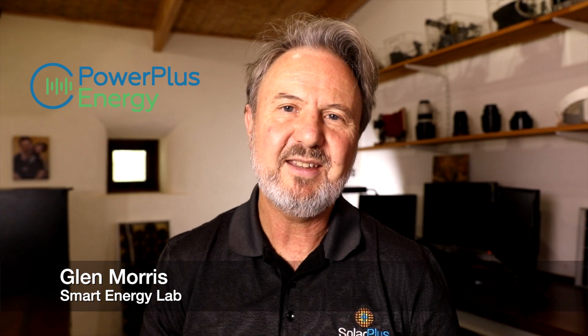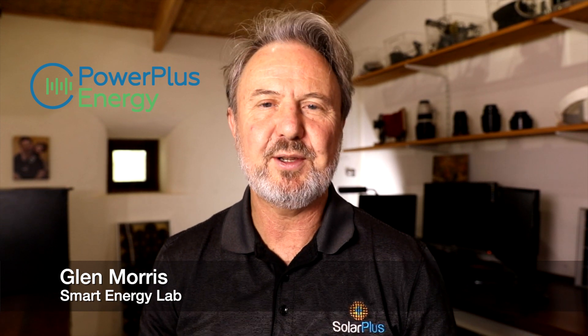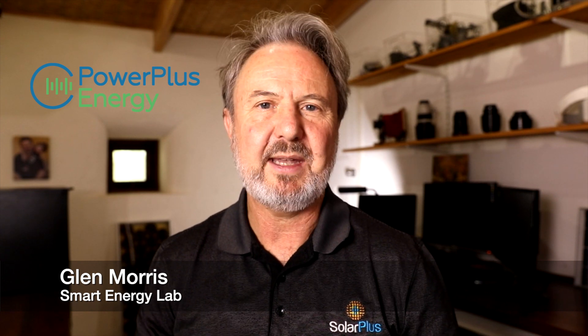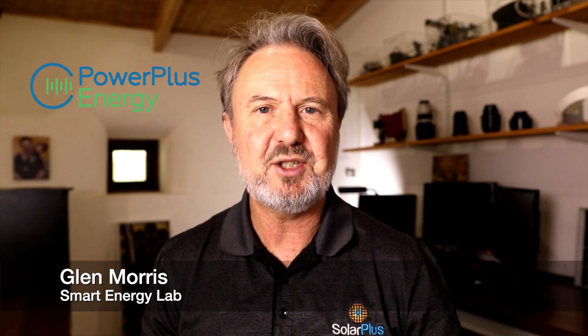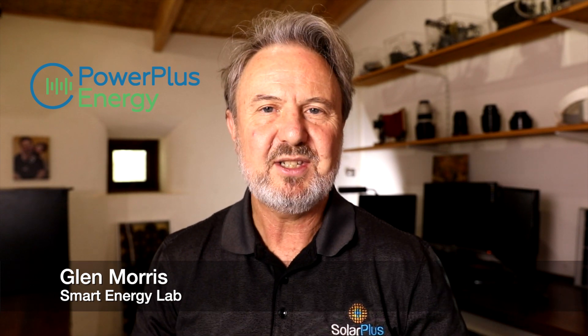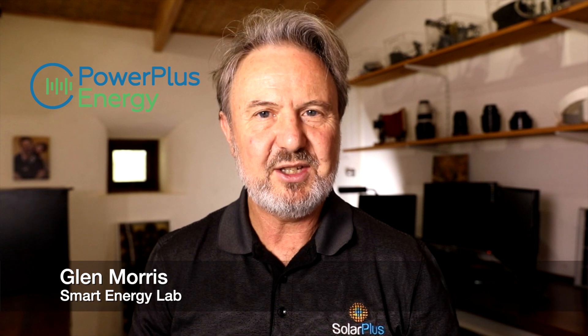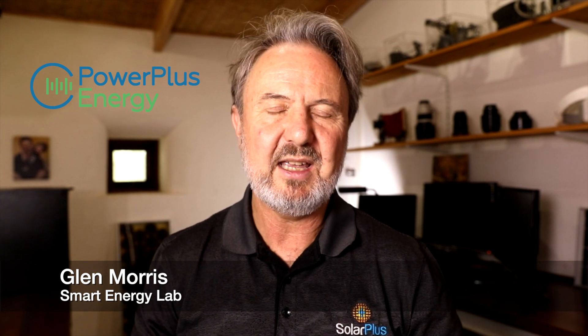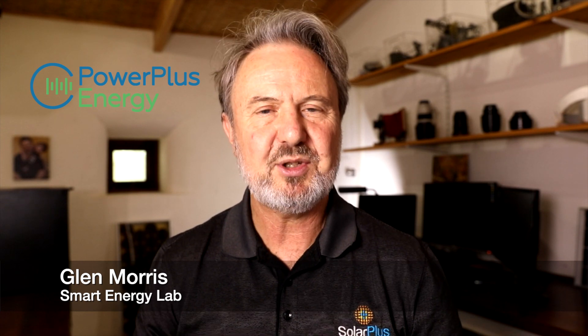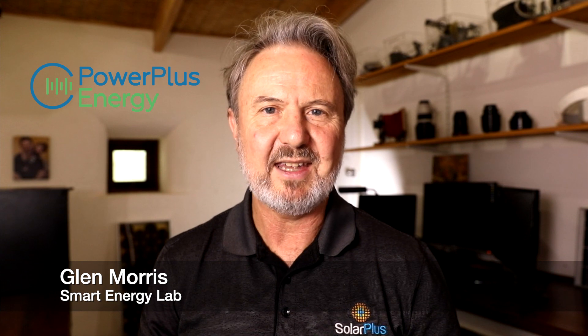G'day. Today is episode 12 of the solar and battery training series. Today's a special day because I've got a guest panelist, Simon Chan from PowerPlus Energy. Some people call him Mr. Lithium because he knows so much about lithium batteries — he's the electrical engineer behind their products. He's going to talk in a lot of tech today about batteries, lithium batteries, their chemistries and their uses.